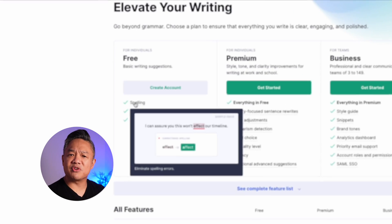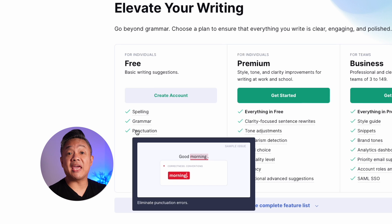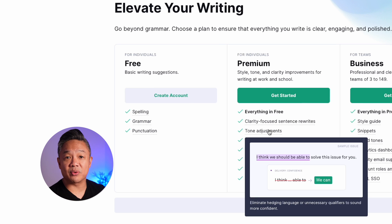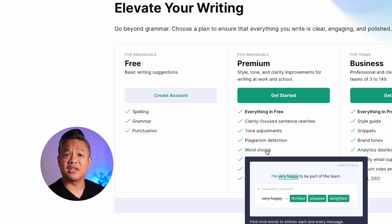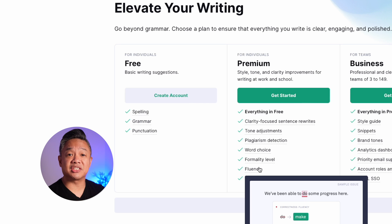The free version includes spelling, grammar, and punctuation. The paid premium offers everything in the free version and adds clarity-focused sentence rewrites, tone adjustments, plagiarism detection, word choice, formality level, fluency, and additional advanced suggestions.